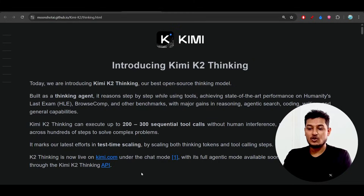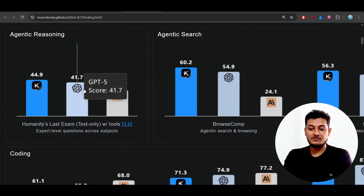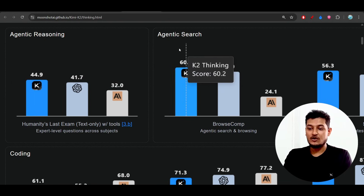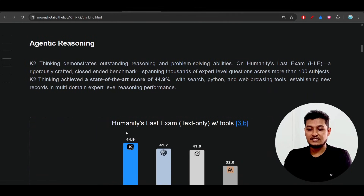In their official blog post, you can see that on agentic reasoning it is beating GPT-5 and Claude Sonnet 4.5 thinking model, and also on agentic search, coding, and agentic reasoning benchmarks like Humanity's Last Exam — which is the toughest exam we know. On that exam it has performed outstandingly, demonstrating strong reasoning and problem-solving abilities.